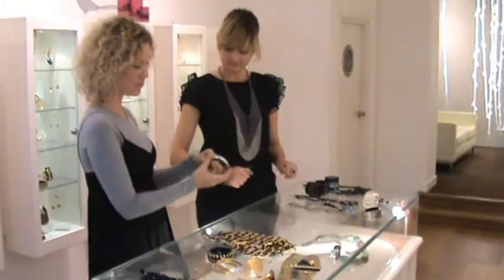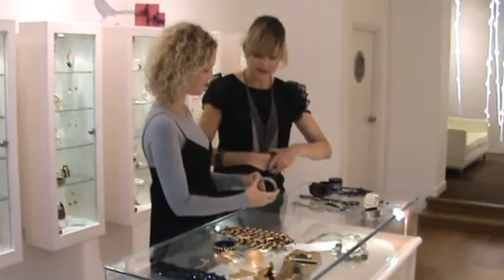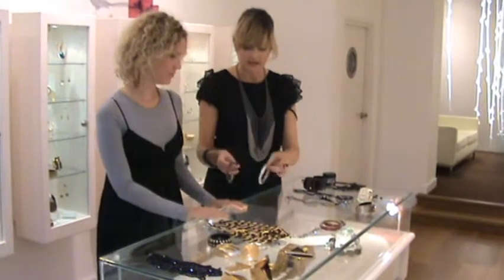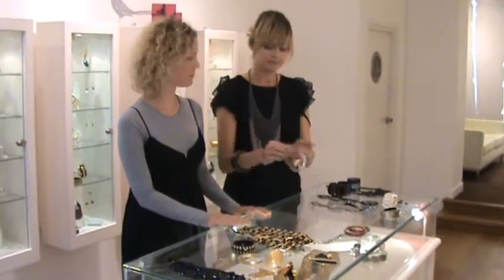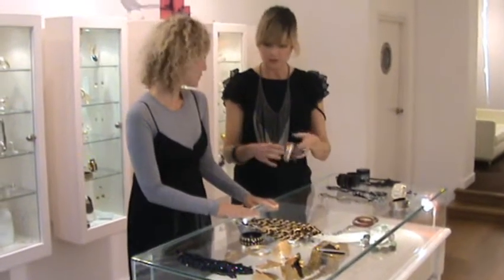We also have some more Alex Bisher bangles. If you mix and match with the Alex Bisher bangles, we've got a grape colour, a silver colour, and a yellow. So depending on what you're wearing, it's going to work.